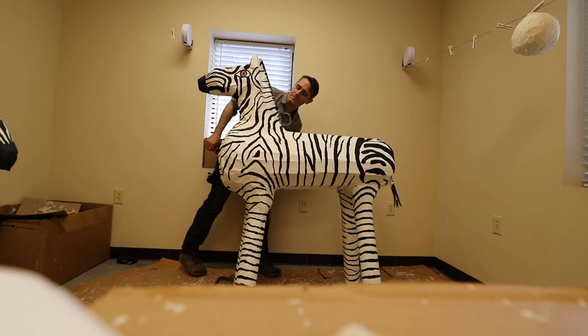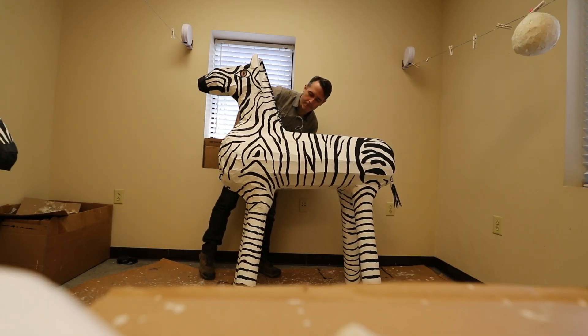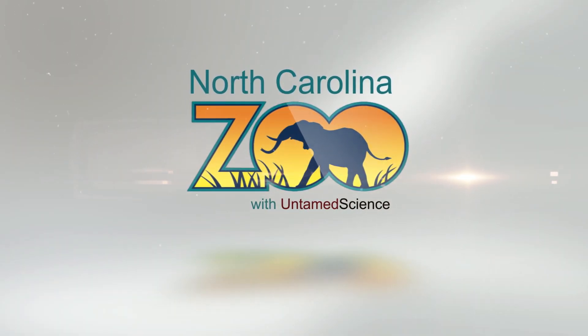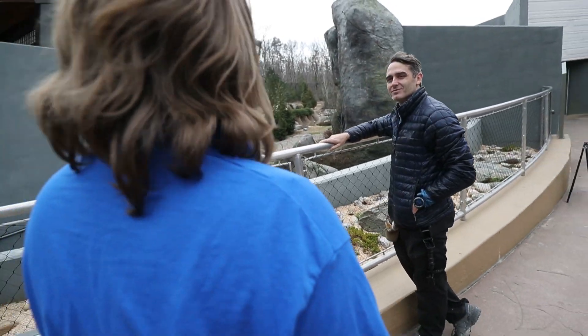Today I'm here with my friend Zebra at the North Carolina Zoo and it's going to get eaten. Hey everyone, Rob Nelson here to talk about this cool topic of animal enrichment.